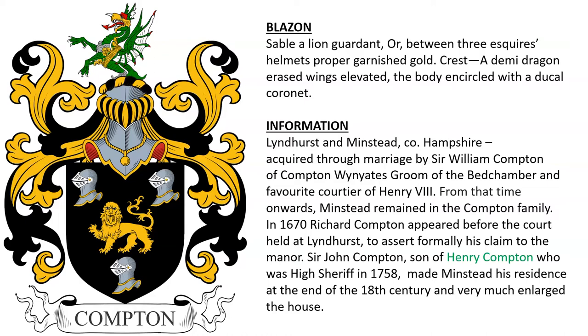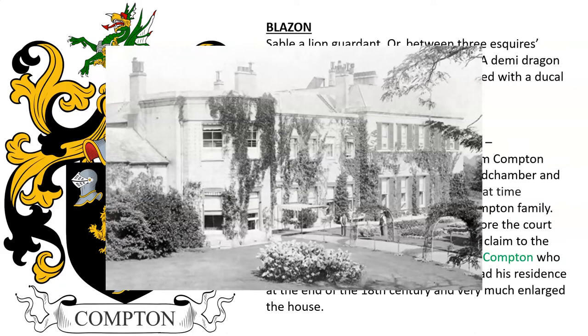Another for the family of Comptons of Lindhurst and Minstead in Hampshire, England, who acquired it through marriage by Sir William Compton of Compton Wynyates, who was Groom of the Bedchamber to the king and a favorite of Henry VIII. From that time they owned Minstead, and it remained in the family for several generations. In 1670, Richard Compton appeared before the court held at Minstead to assert formally his claim to the manor. Sir John Compton, son of Henry Compton, who was high sheriff in 1758, made Minstead his residence at the end of the 18th century and enlarged the house. Here we see Minstead estate.